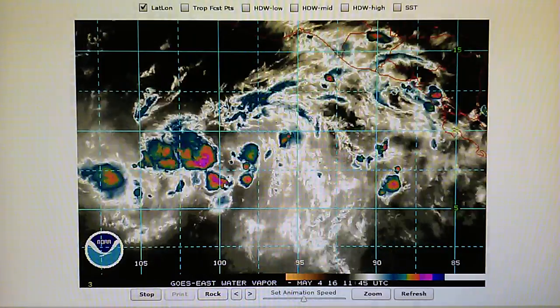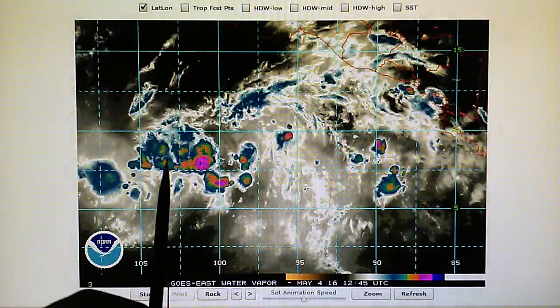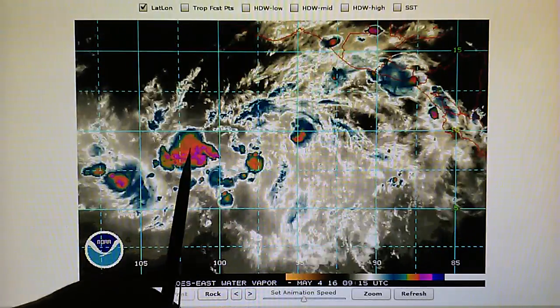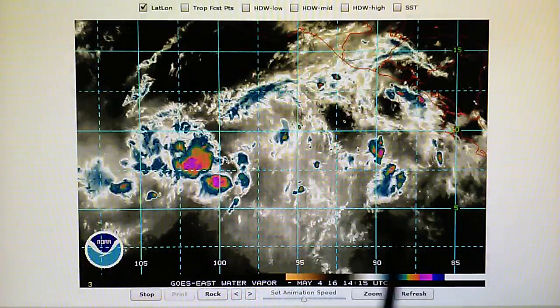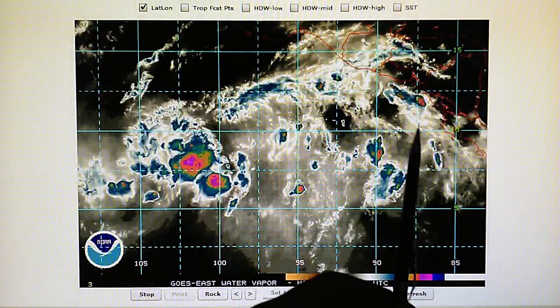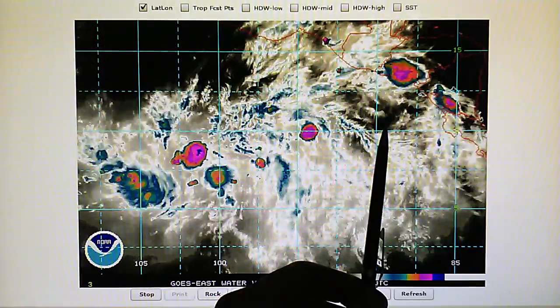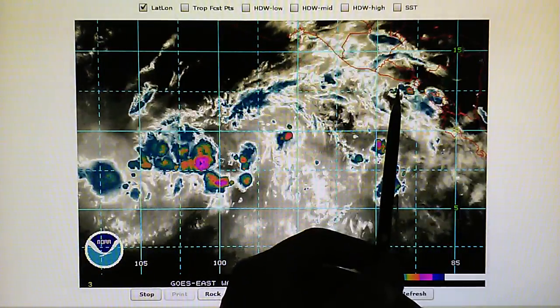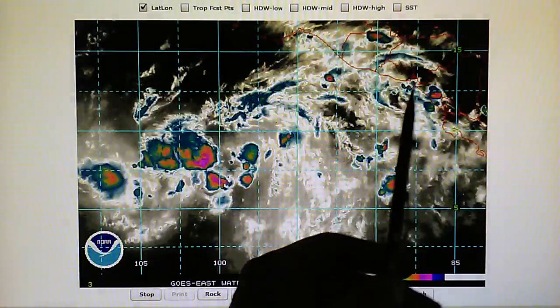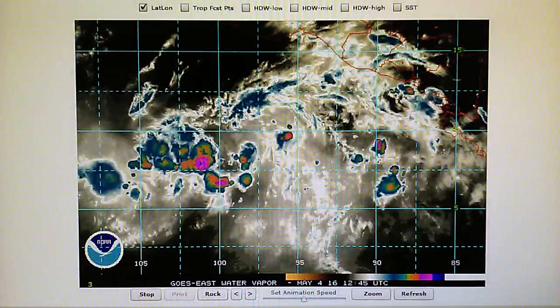Right now we're watching the East Pacific Water Vapor Loop, and we can see some interesting features on these large thunderstorms. We've got one here and one over here, right over El Salvador. Now this one right here is being blown apart. We can see a huge ring, a blast ring. This is a severe, very large storm — it's almost the size of the entire country of El Salvador.